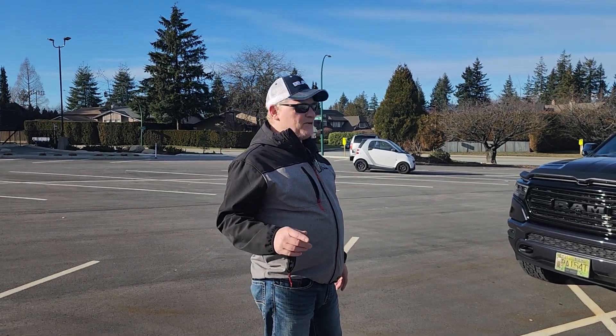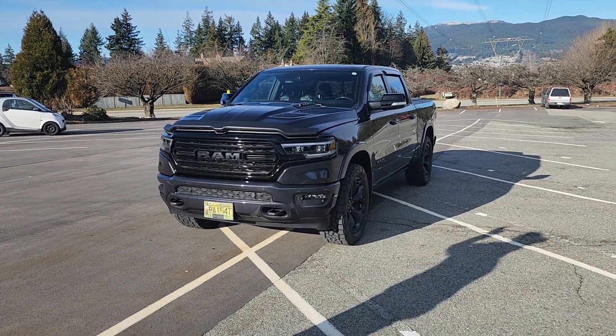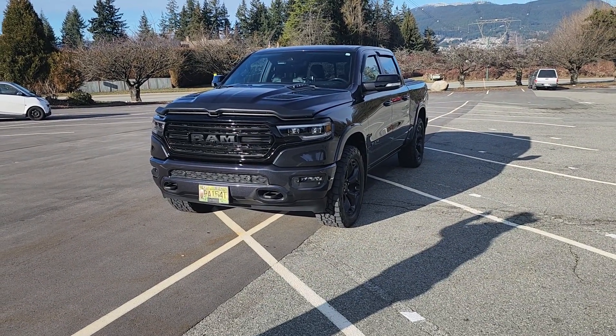Hey guys, I'm going to be doing a one-year review on this beauty — the 2022 Ram Limited Night Edition.